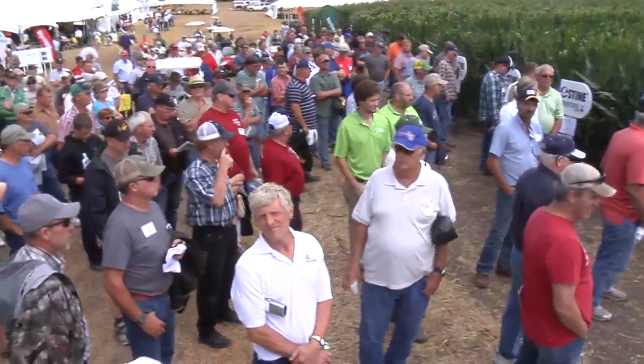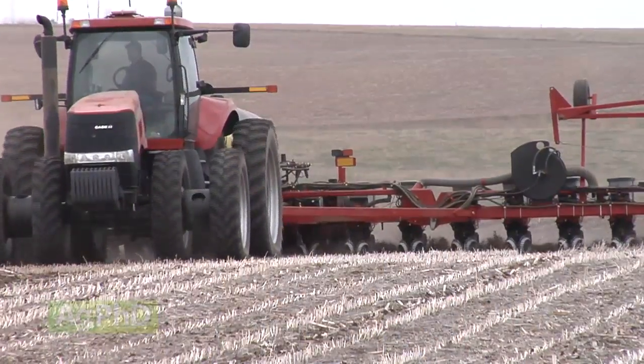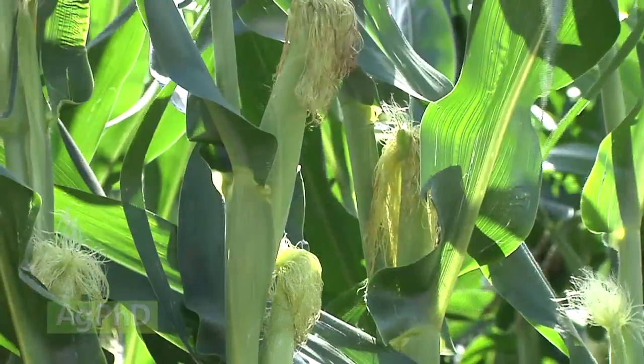I got a great tip from a high-yield corn producer at our Ag PhD Summer Field Day that ties into grading your planter's performance. I'll discuss it during today's Iron Talk.